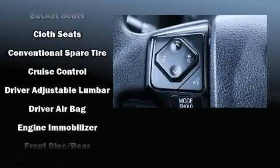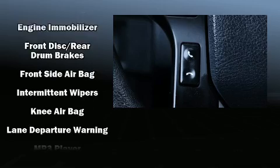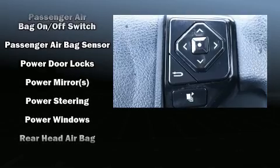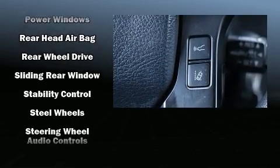Passenger security is always assured thanks to various safety features, such as dual front impact airbags, head curtain airbags, traction control, anti-whiplash front head restraints, ignition disabling, and ABS brakes.